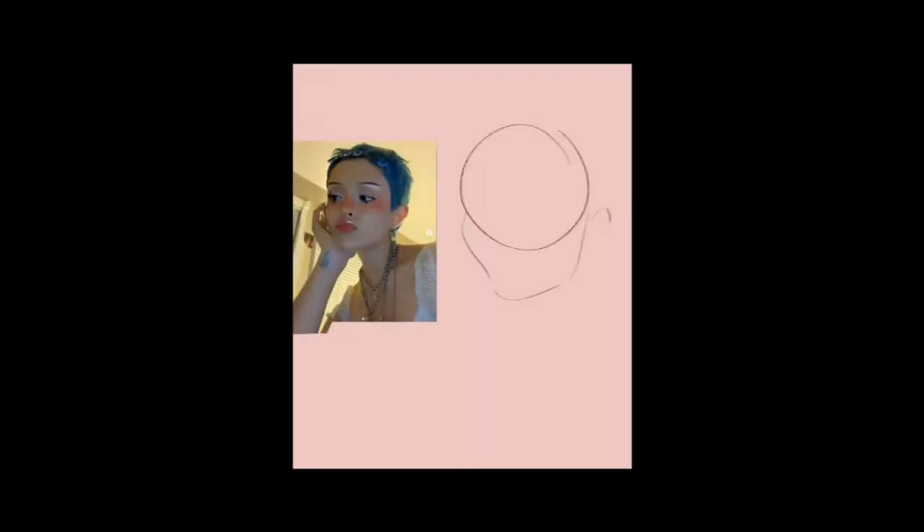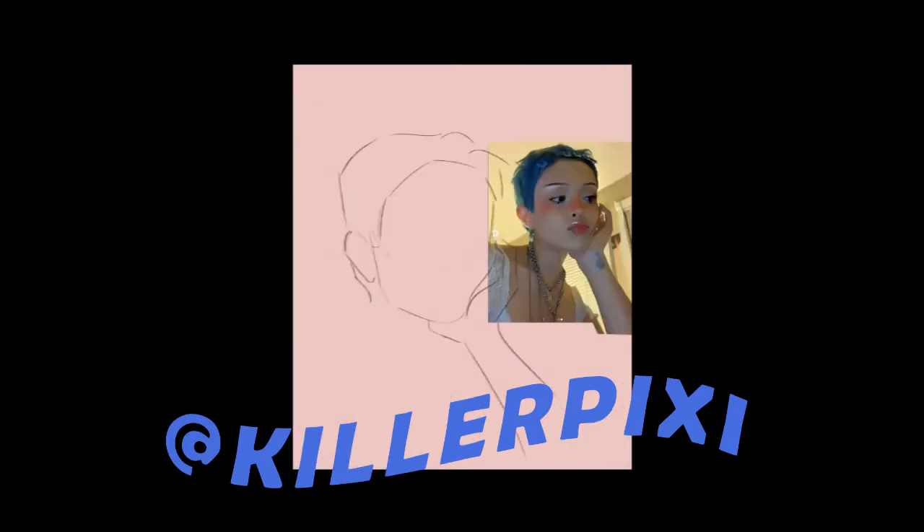Hello guys, welcome back! Here we are again on another speed painting process. This time it's inspired by a girl I followed for a long time on Instagram. I really wanted to draw her but couldn't — the sketch turned out awful, so I ended up not doing it at the time. But this time when she showed up again on my timeline, I said it is my time to shine.